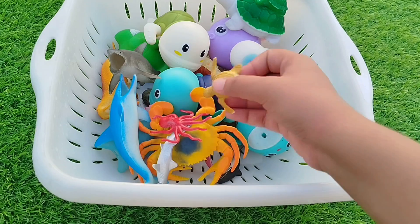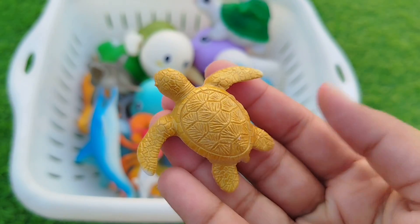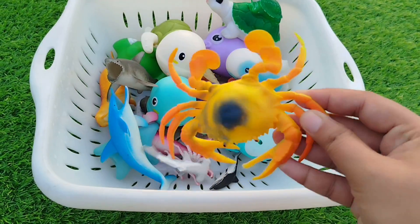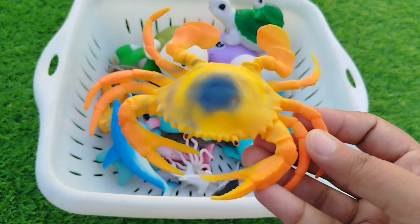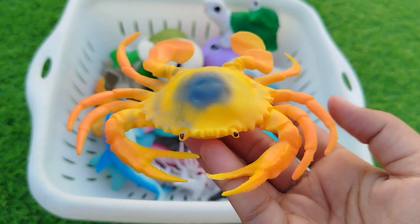The next animal is a sea turtle. This is a sea turtle. The next one is a king crab. This is a king crab. A king crab.